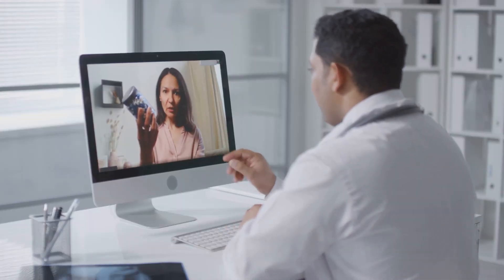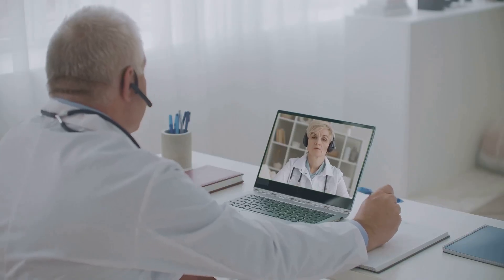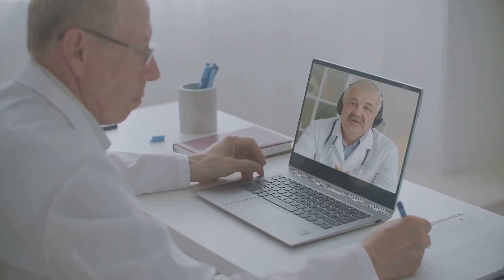And for telehealth providers, Glass AI offers a convenient and efficient way to document virtual consultations. With no need for manual note-taking, physicians can focus on engaging with their patients and delivering high-quality care remotely.